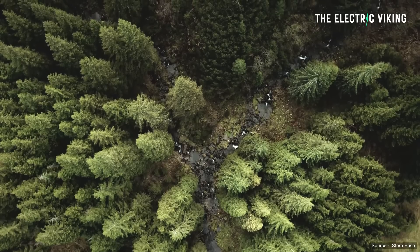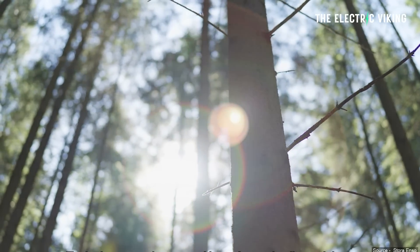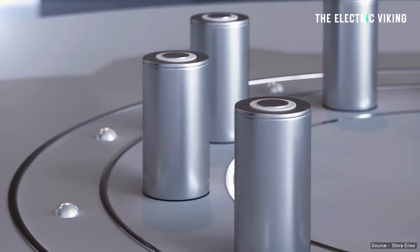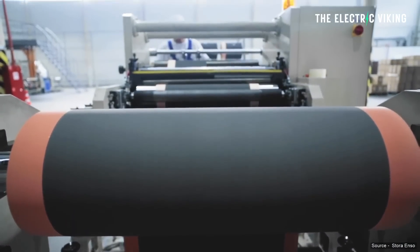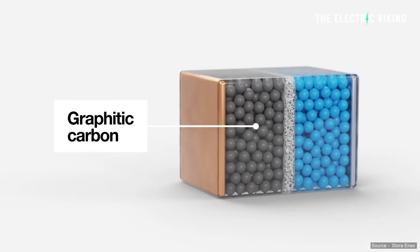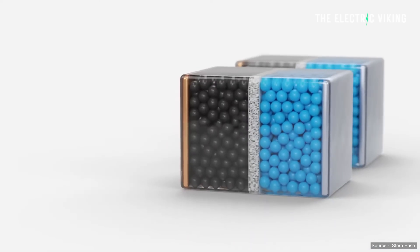Finland-based Stora Enso, one of the world's largest owners of private forests, has a sustainable solution to the world's increasing demand for energy storage and to the dominance of China — batteries made partially from trees. In partnership with Swiss battery maker Altris, Stora Enso is exploring using Lignode, a potential replacement for graphite in batteries. Graphite is used heavily in batteries and is a significant part of the cost.